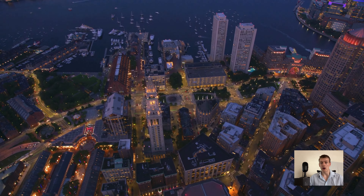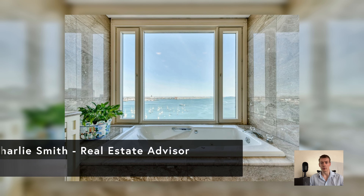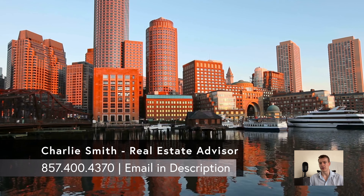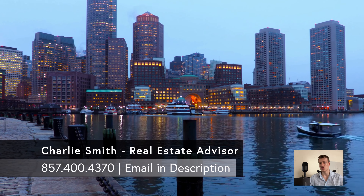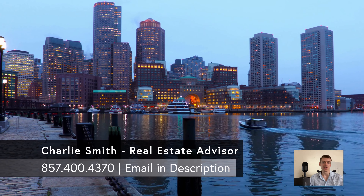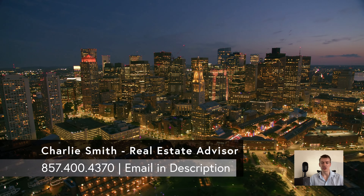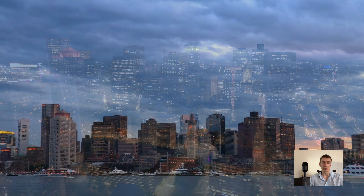We will go over everything you need to know about the homes, amenities, pricing, and location. Before we begin, my name is Charlie Smith. I'm a real estate advisor here in Boston. If you're looking to relocate in the city, feel free to message, email, or call me with additional questions about this property, other luxury buildings, or Boston real estate in general. My contact information is here on screen and in the description below.